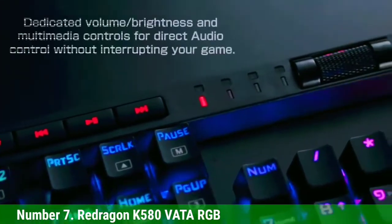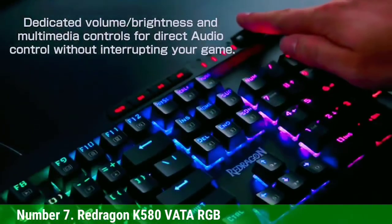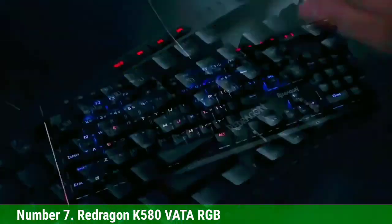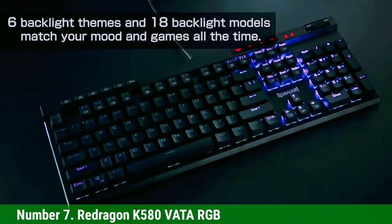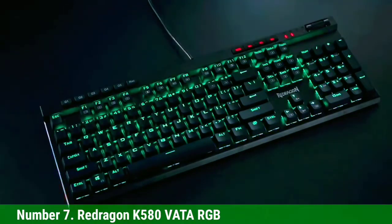The ReDragon K580 Vata RGB has a cool design with a full-size layout and a pretty good build quality, with a body made of thick and solid plastic. It also brings several features such as cool RGB backlighting, media keys, a volume wheel, and of course reprogrammable macro keys.